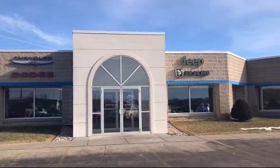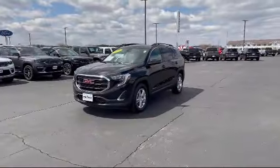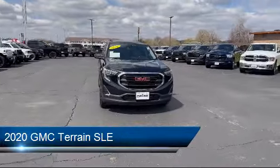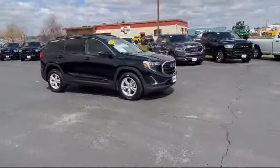Welcome to Portage Chrysler Dodge Jeep Ram, your premier destination for purchasing a vehicle. Here's a look at another one of our great vehicles in inventory. It comes equipped with a 1.5 liter turbocharged dual overhead cam engine and smart device integration.